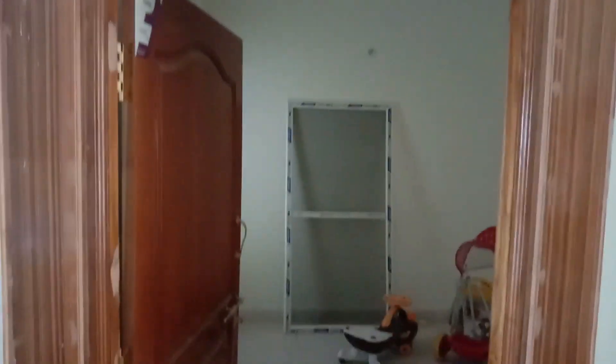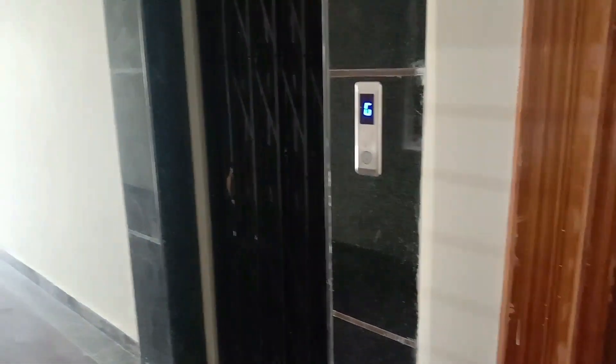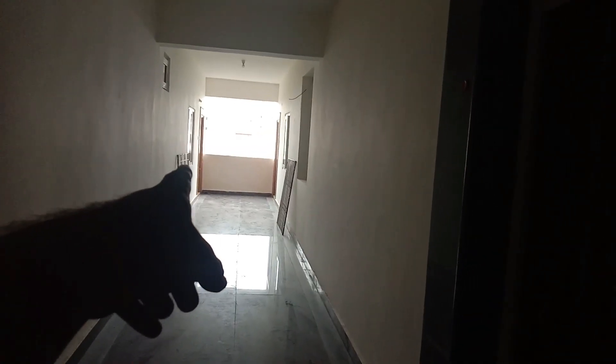This is the West Facing flat. Here we have a lift area. The East Facing flat is 1180 SFT and the West Facing flat is 1175 SFT.